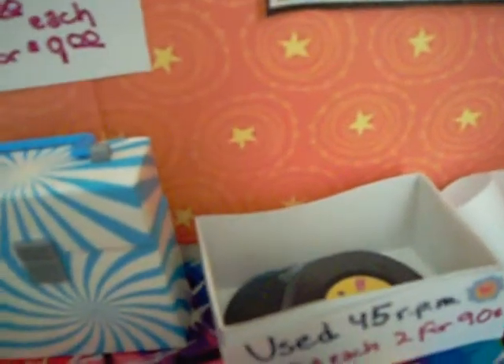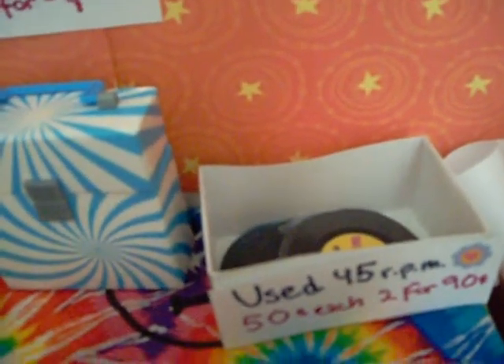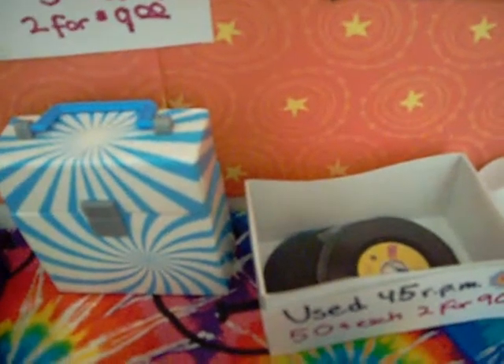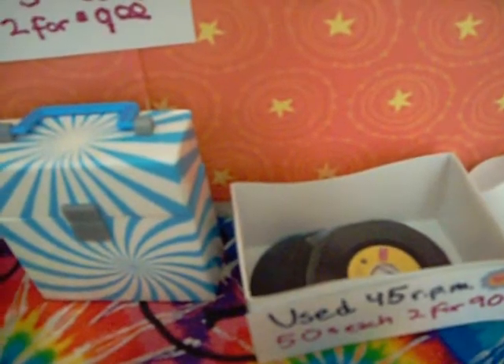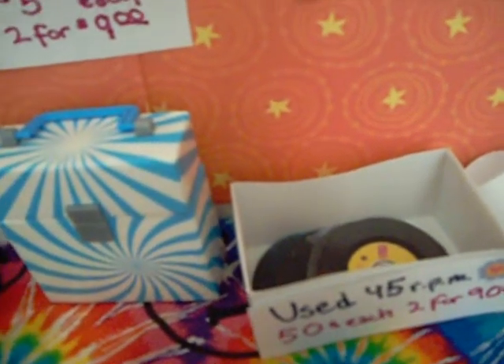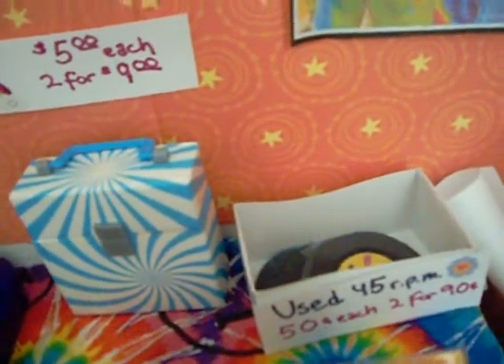Back here are the same records — I just put them in a used record bin. When I was making this, I ruined one of the records that I was working on by accident — something spilled on it, so I had to print the records out again. Basically they're just cardboard printouts with construction paper reinforced on the back.